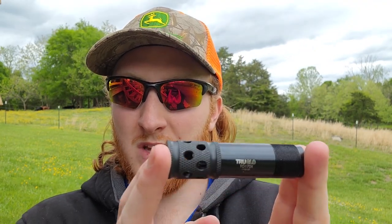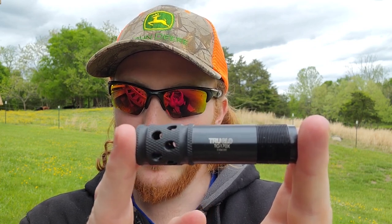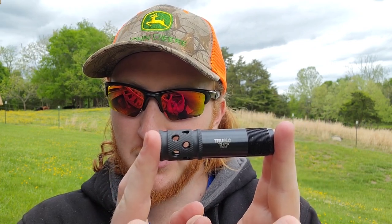The new choke I picked up is one of these — a True Glow Gobble Stopper Extreme. It's a .665 constriction and it was definitely a budget choke, only like $29. So can this $30 choke essentially perform with some of the better, way more expensive chokes? We're going to find out.